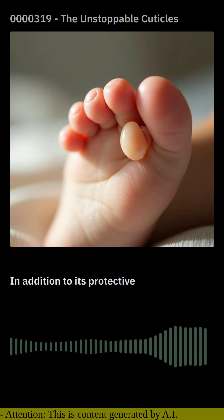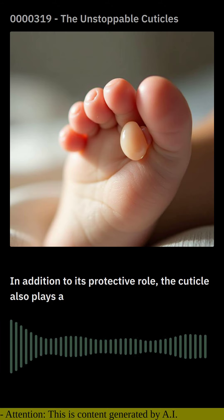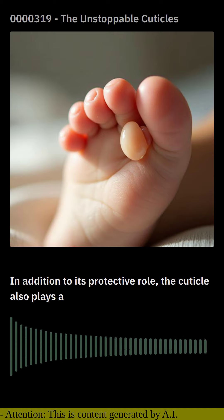In addition to its protective role, the cuticle also plays a crucial aesthetic role. A well-maintained cuticle enhances the appearance of our nails, giving them a polished and professional look. Regular cuticle care, coupled with meticulous nail grooming, creates a harmonious balance that showcases the beauty of our hands and feet.